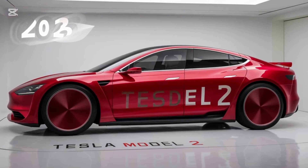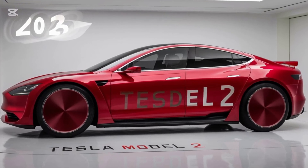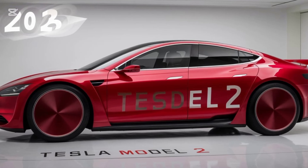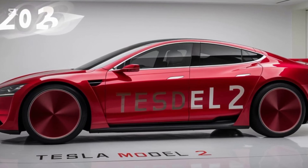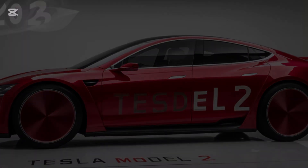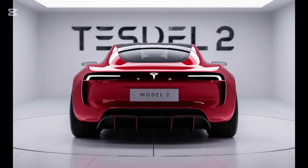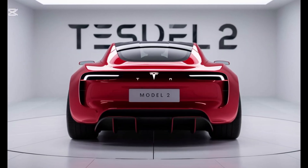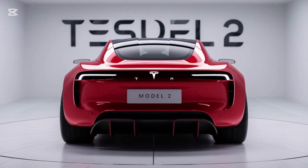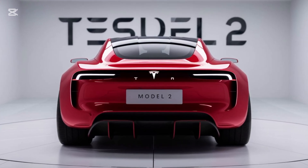Exterior. The Model 2 is Tesla's entry-level electric vehicle, and it certainly doesn't look like a budget car. Its design follows Tesla's minimalist, futuristic aesthetic, with a few unique touches that set it apart from the rest of the lineup. Up front, the Model 2 features a smooth grille-less fascia, similar to the Model 3, but with sharper LED headlights that give it a sportier, more aggressive look.